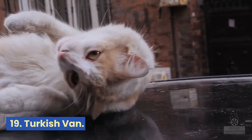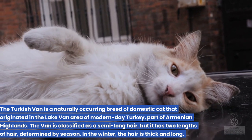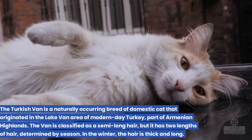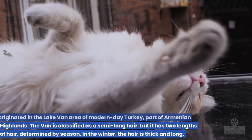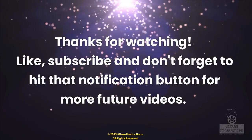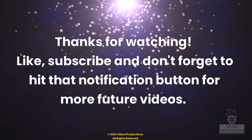19. Turkish Van. The Turkish Van is a naturally occurring breed of domestic cat that originated in the Lake Van area of modern-day Turkey, part of the Armenian Highlands. The Van is classified as a semi-long hair, but it has two lengths of hair, determined by season. In the winter, the hair is thick and long. Thanks for watching. Please don't forget to like, subscribe, and hit that notification button so you don't miss any new educational videos.